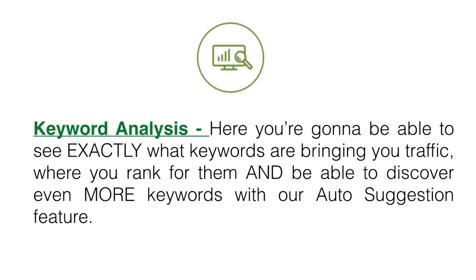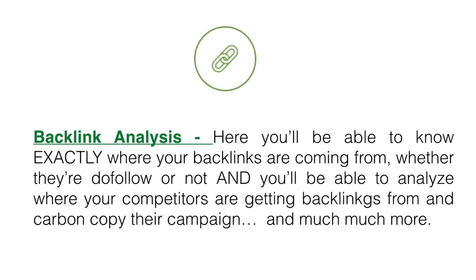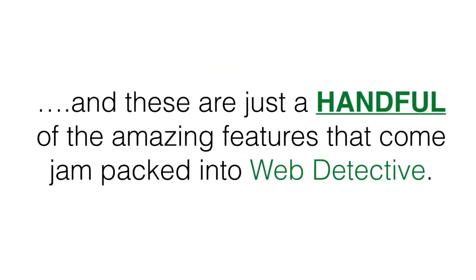Keyword analysis — here you're gonna be able to see exactly what keywords are bringing you traffic, where you rank for them, and be able to discover even more keywords with our auto-suggestion feature. Backlink analysis — here you'll be able to know exactly where your backlinks are coming from, whether they're do-follow or not, and you'll be able to analyze where your competitors are getting backlinks from and carbon copy their campaigns, and much much more.